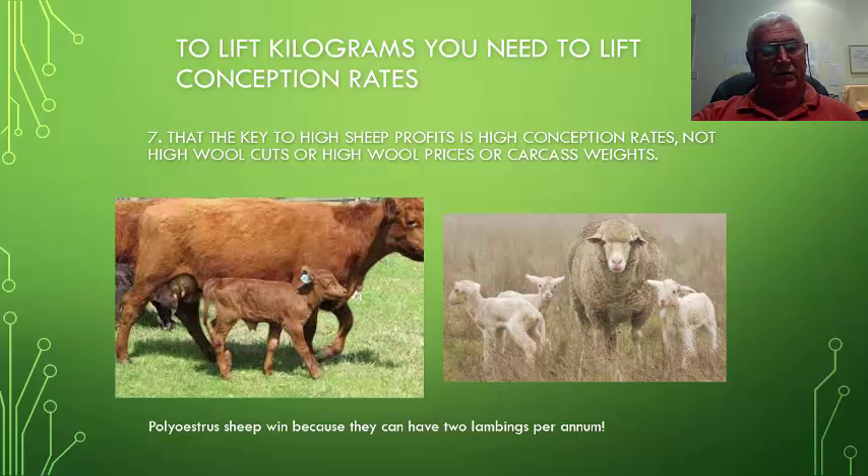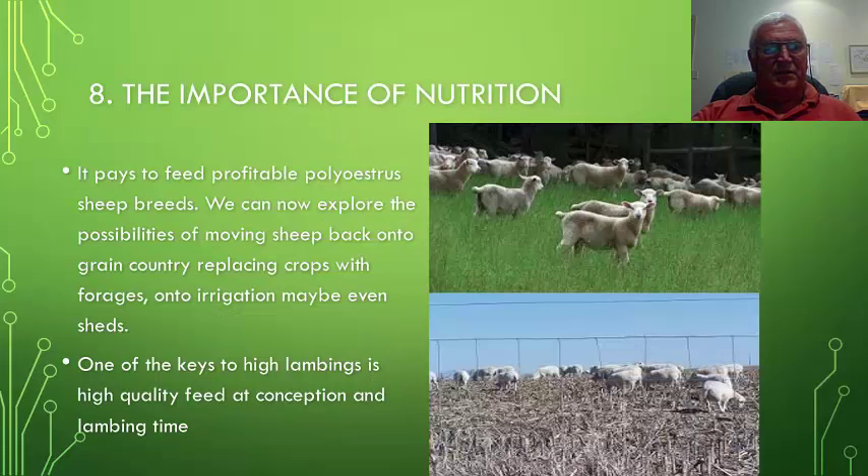That is one of the reasons why polyesterous sheep will win in these circumstances — because they can have two lambings per annum. After genetics, step 8 shows that the importance of nutrition is the next priority. It pays to feed profitable polyesterous sheep breeds. We can explore moving sheep back onto grain country, replacing grain crops with forages for sheep and other livestock, and maybe even moving sheep onto irrigation or into sheds. One of the keys to high lambings is high quality feed at conception and lambing time.